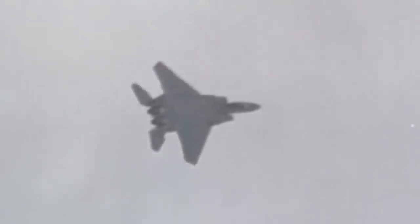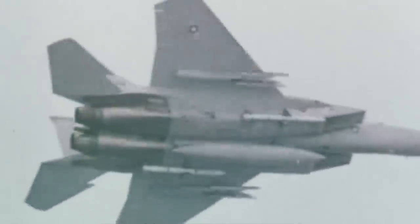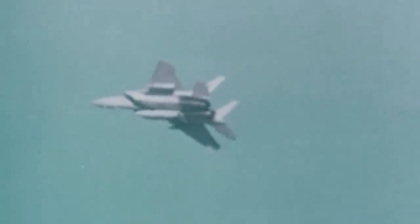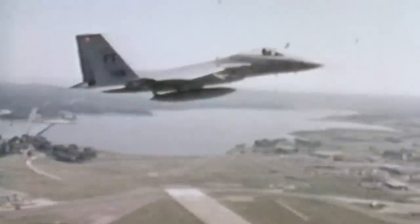In 1975, an F-15A dubbed Street Eagle climbed several world records, reaching an altitude of 98,425 feet in just 3 minutes 27.8 seconds from brake release at takeoff and coasting to nearly 103,000 feet before descending. The first Eagles that saw action were part of the Israel Air Force during the early 1980s. During the constant conflict in the Middle East, F-15s from the IAF downed more than 50 Syrian fighters with no losses of their own.